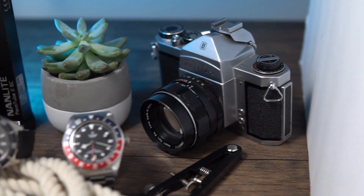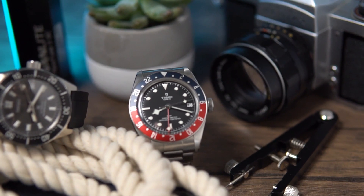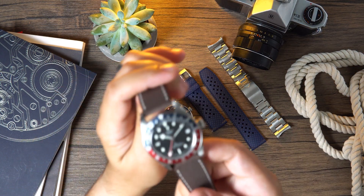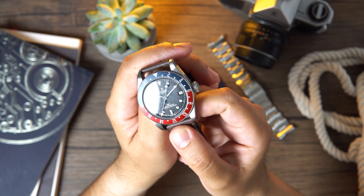Let's fast forward to March 2018. Tudor released the Tudor Black Bay GMT alongside the Black Bay 58 at Baselworld. The GMT is a handsome stainless steel travel watch based on the format established by the Black Bay dive watches, while offering true GMT functionality.